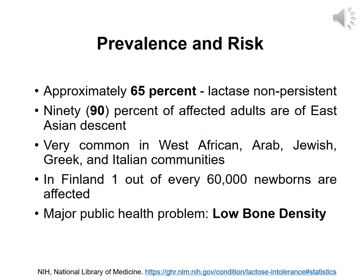Approximately 65% of people in the world are lactase non-persistent. Out of all lactase non-persistent people, 90% of them are of East Asian descent. This condition is common in West African, Arab, Jewish, Greek, and Italian communities. In Finland, one out of every 60,000 newborns are affected. A major health consideration due to lactase non-persistence is low bone density.